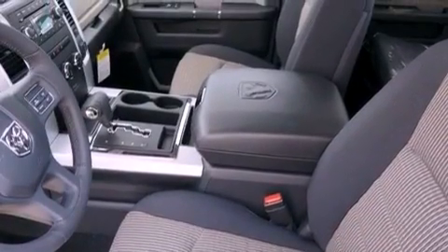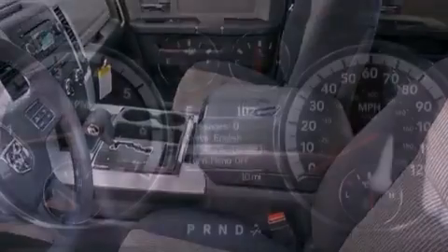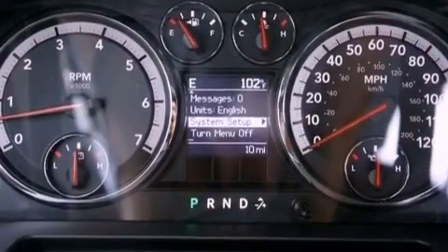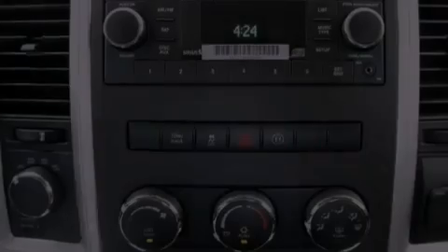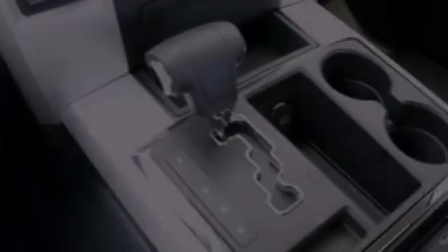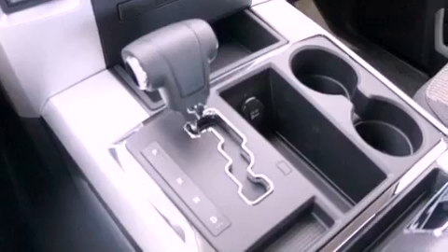cruise control, heated side view mirrors, a passenger side vanity mirror, a sentry key theft deterrent system, an anti-lock braking system, a passenger side airbag, rear seat child-proof door locks, a keyless entry system, and an auxiliary power outlet.